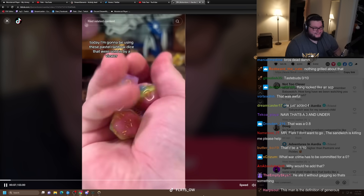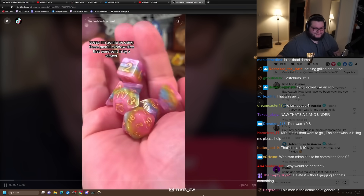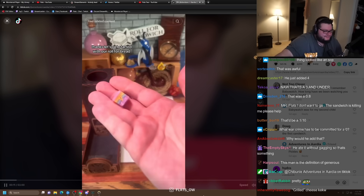Today I'm going to be using these pastel rainbow dice that were sent in by a viewer. Thanks. Let's get started with our roll for bread.